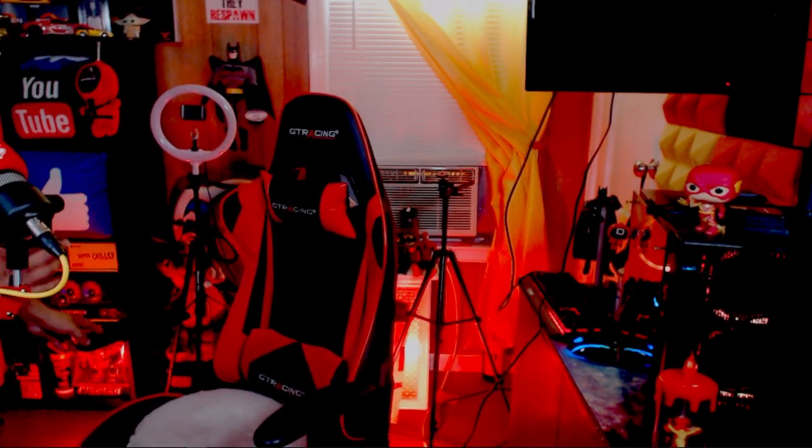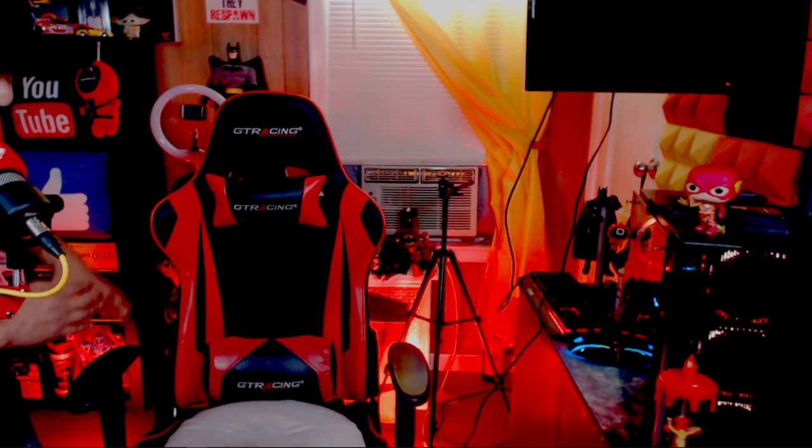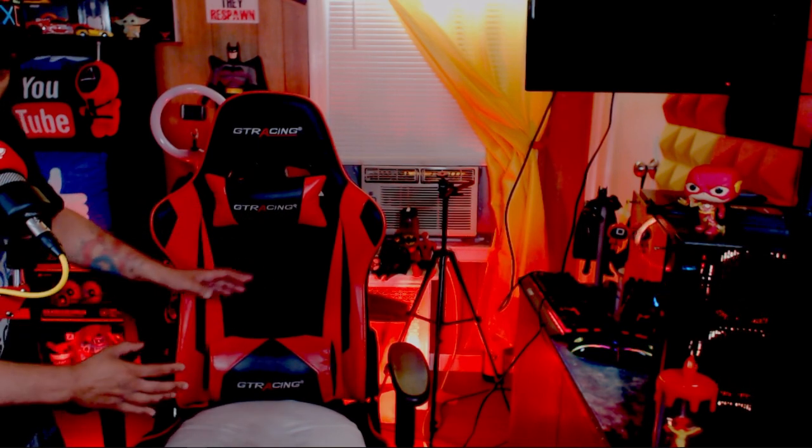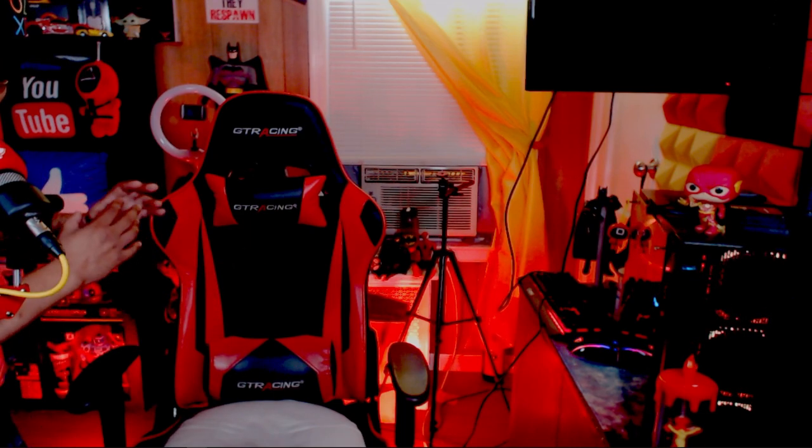GT racing chair — I want to talk about this chair because a lot of content creators, or people that do reviews, don't say the facts or the truth. They might have gotten a chair from another company and now they want to make it seem like that chair is the most awesome in the world. These chairs may not be the most comfortable for everyone, but it's exactly what it is: a chair to sit on for an hour or two while you game or make content, and it looks good.